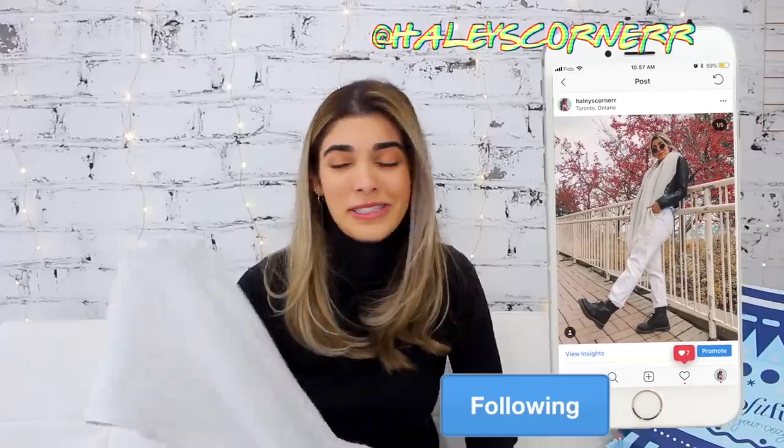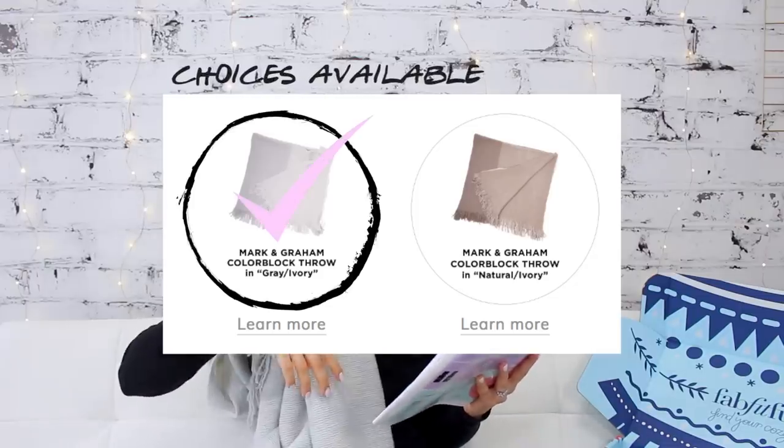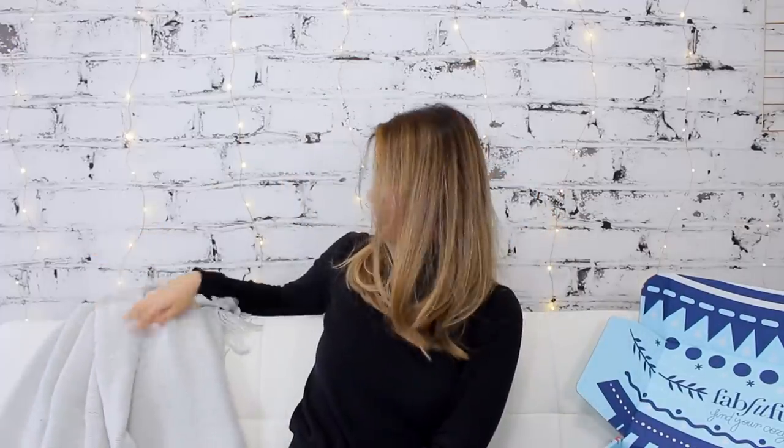I'm going to pick out the biggest thing in the box — I can already tell what this is. It's either a scarf or a blanket. Whoa, this is big! Nothing feels more winter than this. It's the Mark and Graham color block throw, with really cute fringe at the bottom. It's so unbelievably soft and cozy. Toronto gets cold so I love warm and fuzzy things in winter. Every person who orders the box this season gets one — they come in two colors: ivory gray, which is what I have, and natural ivory, a warmer tone.